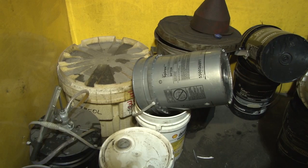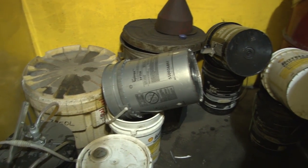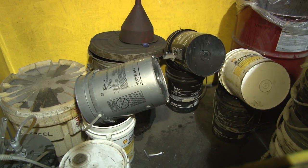Oil filters are crushed by this large machine to extract all of the oil, and these pails will be left here to drain all day until they are empty.